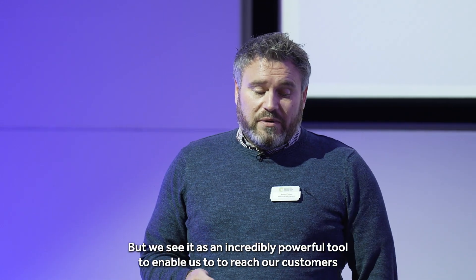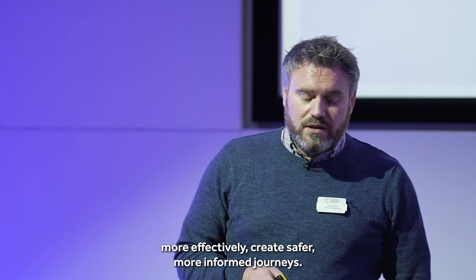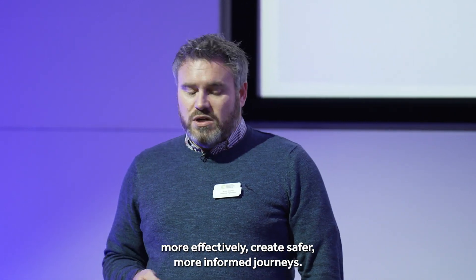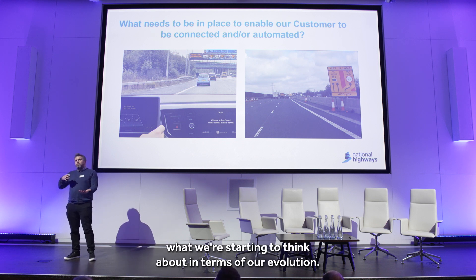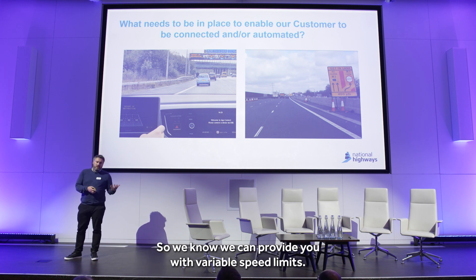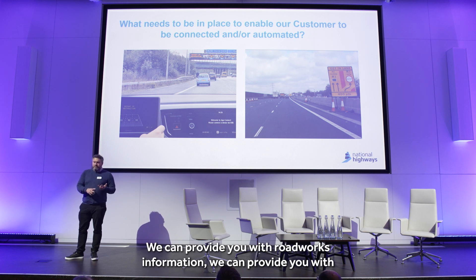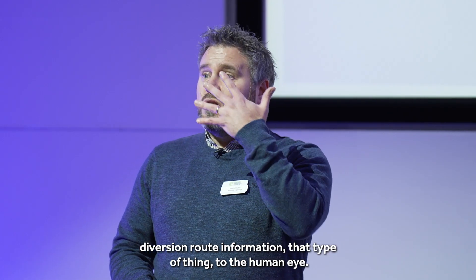We see it as an incredibly powerful tool to enable us to reach our customers more effectively and create safer, more informed journeys. On the right-hand side, it's what we're starting to think about in terms of our evolution. We know we can provide you with variable speed limits, roadworks information, diversion route information — that type of thing — to the human eye. That's easy to understand.